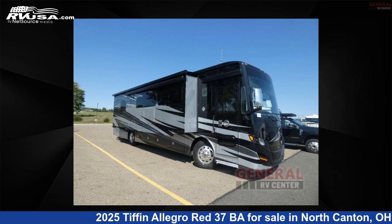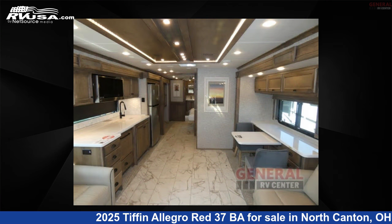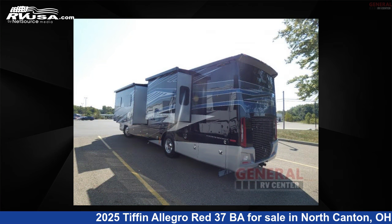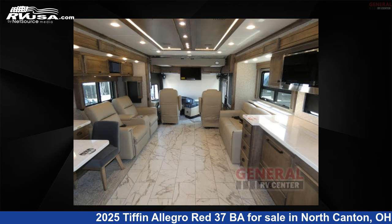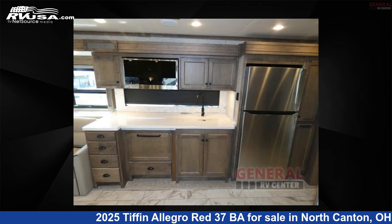This 2025 Tiffin Allegro Red 37BA is a Class A RV. It is located in North Canton, Ohio, 44720 and is offered for sale by General RV Center. Click the link in the video description to visit RVUSA.com and see more photos as well as the current price.